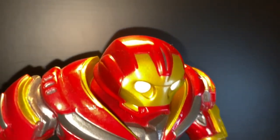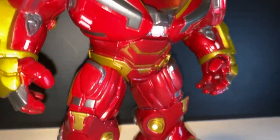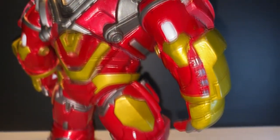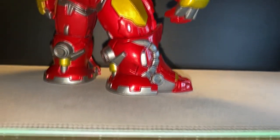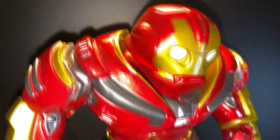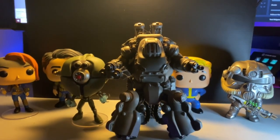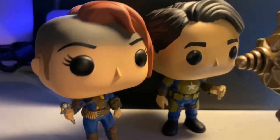That also led into the Hulkbuster from Infinity War. For those that know, this guy was worn by Bruce Banner in Infinity War during the Wakanda raid. It's also when I found out that these guys were actually bobbleheads.